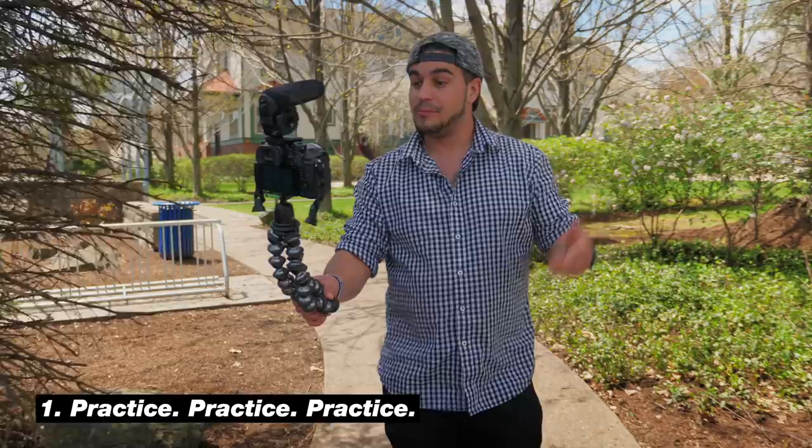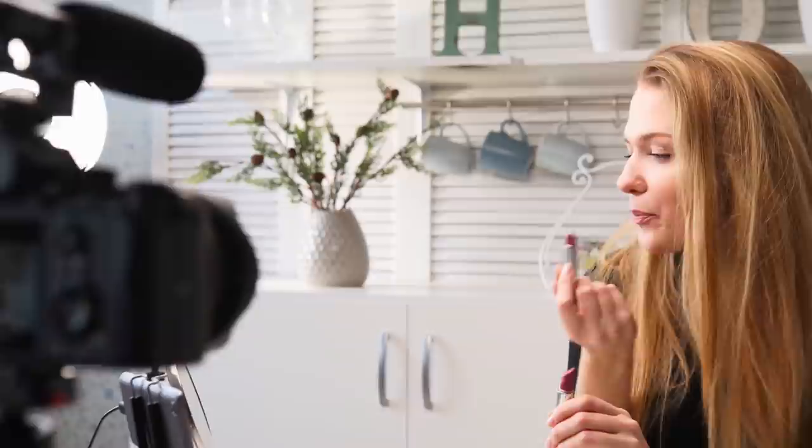You gotta just press record. Number one is the tip you guys are expecting and everyone's gonna say it — it's practice. Talking to a camera is not the most natural thing to do, and the more you do it, the better you get at it. Practice really is going to be the number one thing that improves the way you talk to a camera and helps you feel way more comfortable. The more you do it, the better you're gonna get.